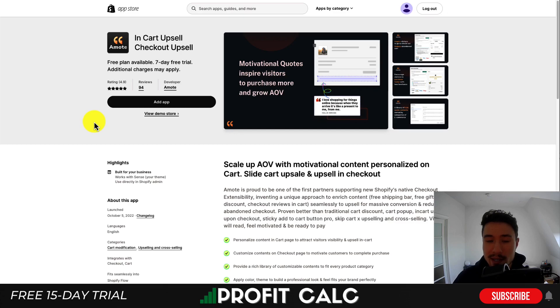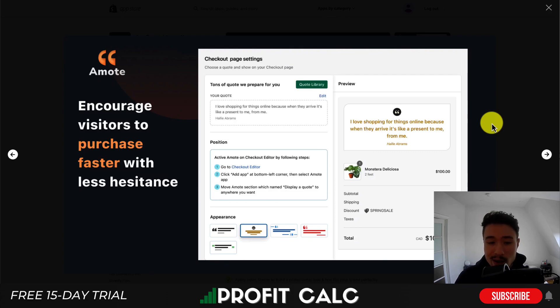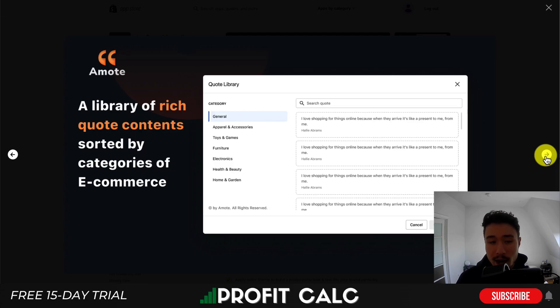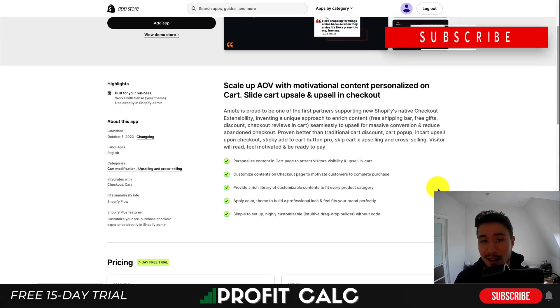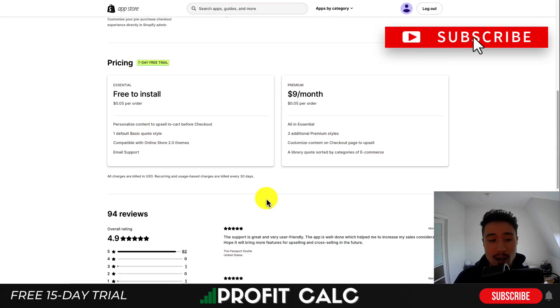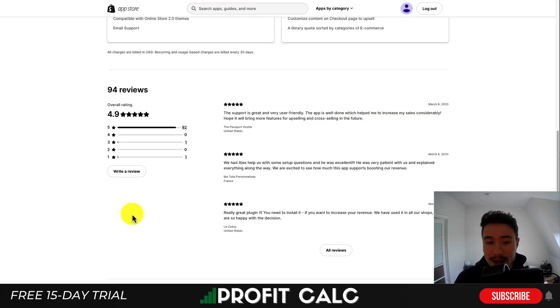The last app is called InCard Upsell, and it puts motivational quotes in the checkout experience to help overcome obstacles or concerns customers might have during checkout. You can add them on the cart page or in the checkout experience itself, and customize the color around them. They also have a library of rich quote content sorted by category, including motivational quotes to entice the customer to purchase. Pricing is free to install with $0.05 per order, or a $9 a month plan that gives you premium styles and adds it to the checkout experience. It has a 4.9-star rating with 92 five-star reviews.